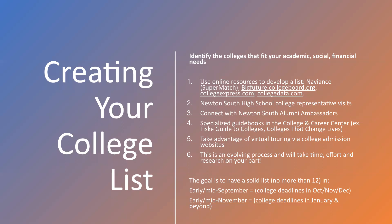As a timeline: if you have fall deadlines and are applying to schools with early action, early decision, rolling, or priority admissions, I suggest you have a list of no more than 12 colleges by early to mid-September. And if you're applying to colleges with deadlines in January and beyond, have a list by early to mid-November.